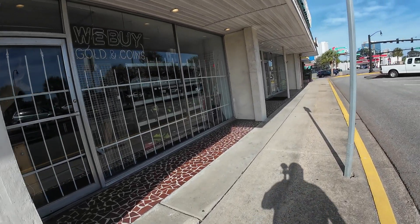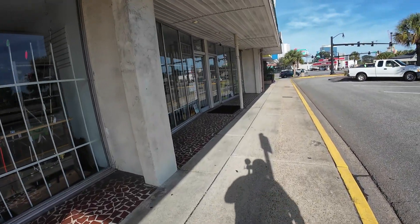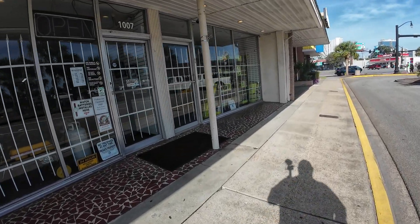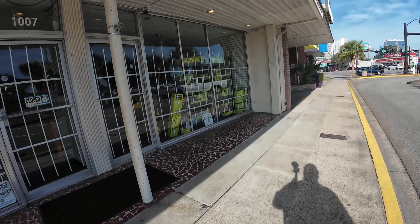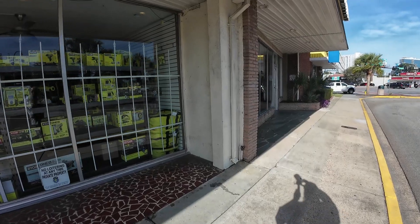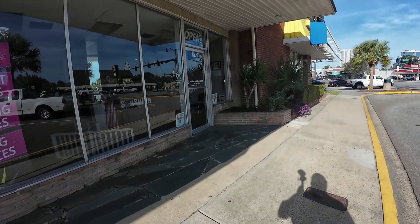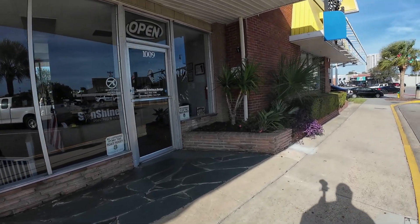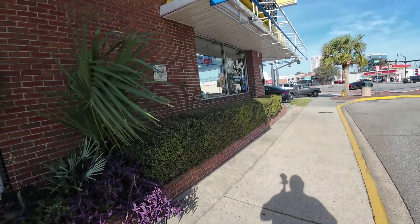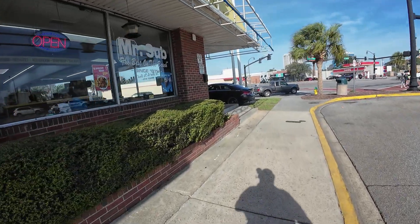This next one, I think, is a pawn shop — right here. But it does not look like it's open. Now right here at 10:09 is Printing the Sunshine and Printing the Design. And right here on the corner is Mr. Sub, since 1979.